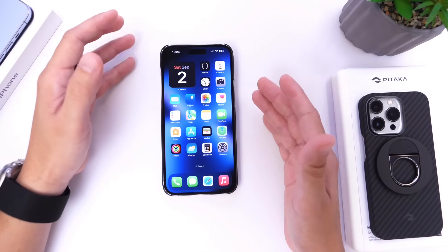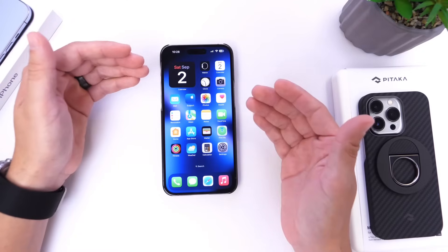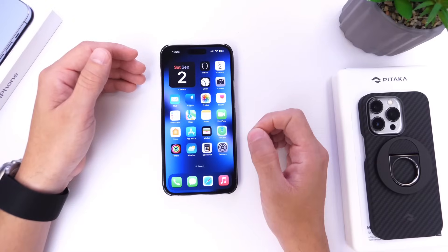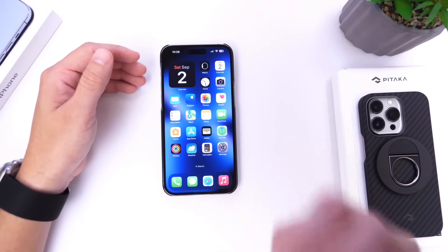Thank you for watching. Hopefully this video will help you out on how to make your iPhone slightly faster using these new features in iOS 17. Thank you for watching and I'll see you guys on the next one. Peace.